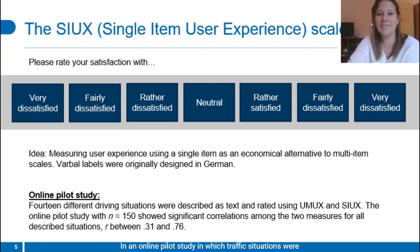In an online pilot study in which traffic situations were described via text and rated using the COX and the UMUX scale, the two measures showed significant correlations across all situations. The scale itself is shown above, while the original items or anchors were retained.